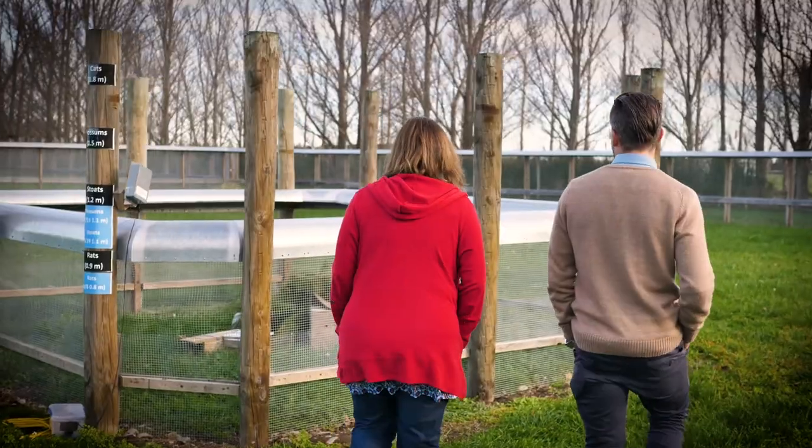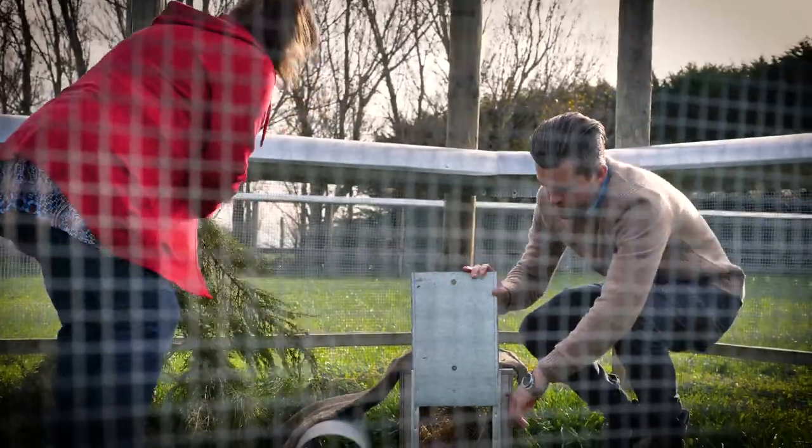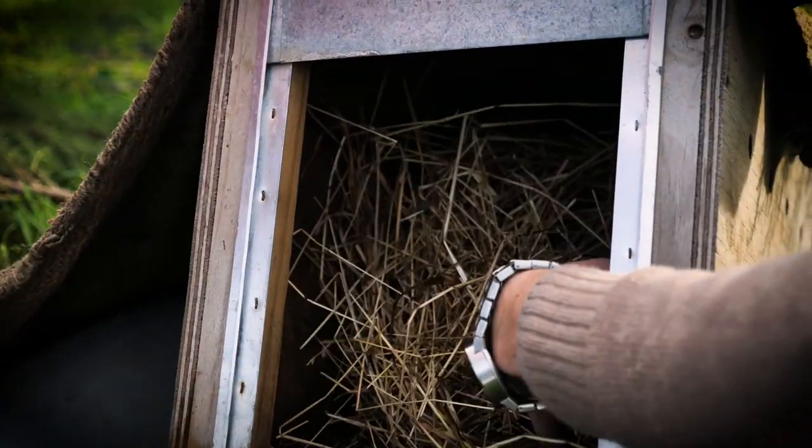Conservation is almost becoming more complex by the day and getting bigger, but now in particular with Predator Free 2050 it's caught the imagination of the New Zealand public, and that's just fantastic for New Zealand conservation.